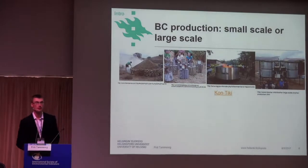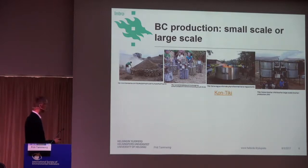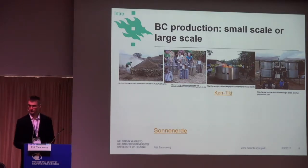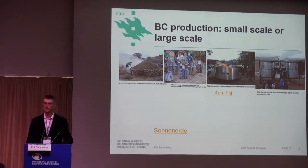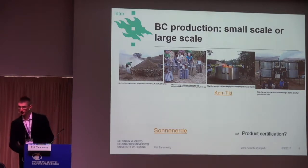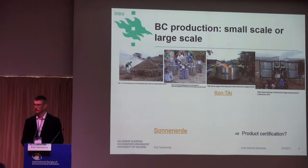How is biochar produced? It can be very small-scale and very low-tech, covered in soil to take off the oxygen. Or it can be already industrial-scale devices, for example the Sonnenerda company. Both the Kontiki and Sonnenerda links lead to YouTube videos which you can see if you are interested in how this process goes.